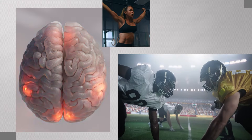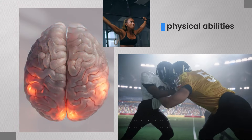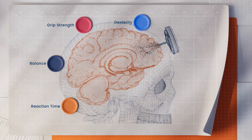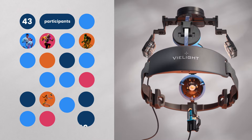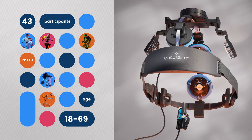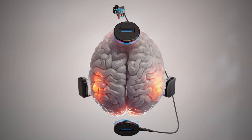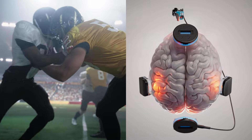In addition to its brain benefits, PBM was explored to see if it could improve physical abilities — things like reaction time, grip strength, dexterity, and balance in athletes with a history of repetitive head acceleration events. In this study, 43 participants aged 18 to 69 who reported mild traumatic brain injuries or repeated head impacts from sports and other activities used the V-Lite NeuroGamma. The study aimed to explore how intranasal and transcranial PBM affects neuromuscular health.